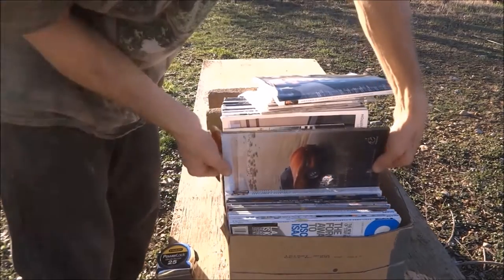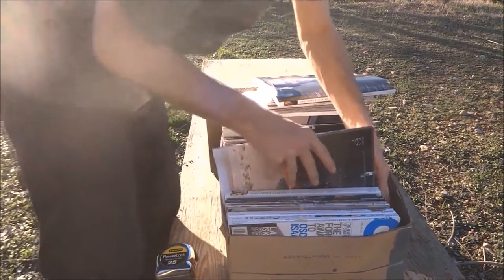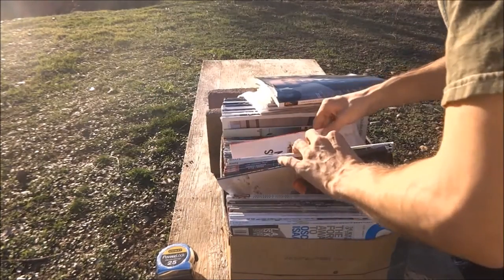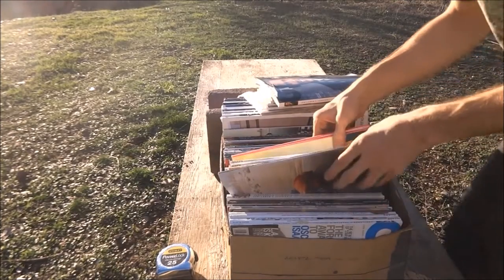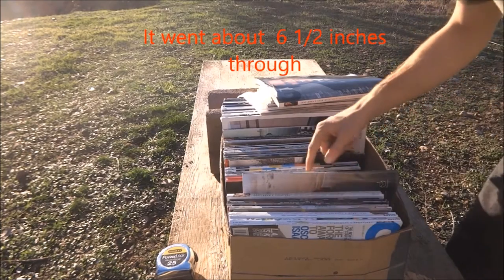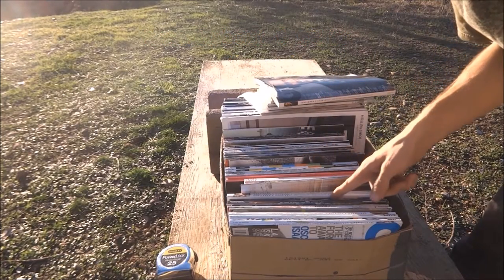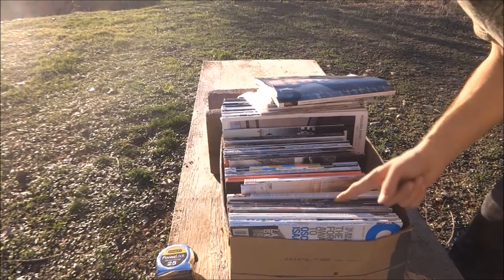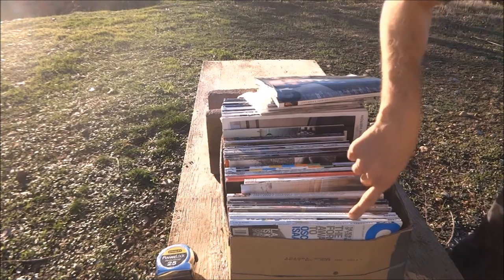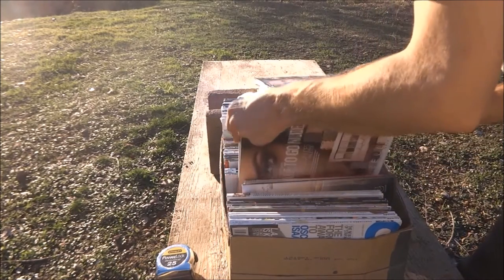It went through 19 magazines — there's the 19th magazine right there, blew a big hole straight through it. Looks like it stopped right here on these two magazines. Counting them up, it went through exactly 30 magazines and stopped on the 31st.